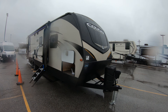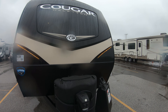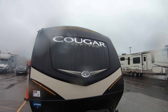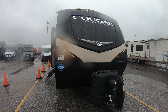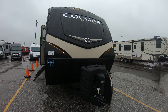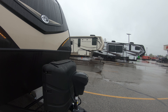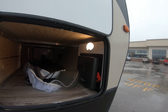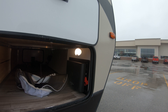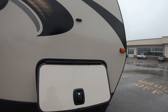Starting here on the outside — nice front cap with the LED light accents. Sorry about the raindrops you might be seeing on the camera; I guess it's better than snowdrops. Power front tongue jack. Here's your pass-through storage with a motion sensing light. Nice thick doors with a slam latch.